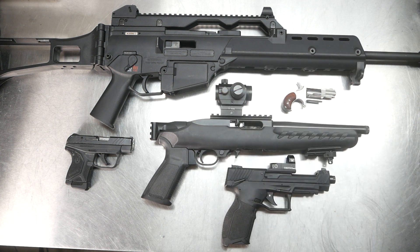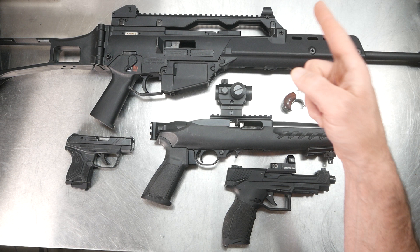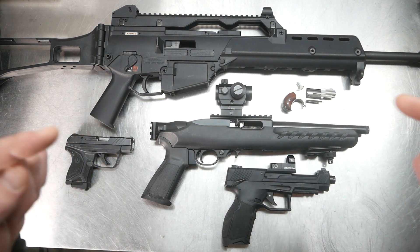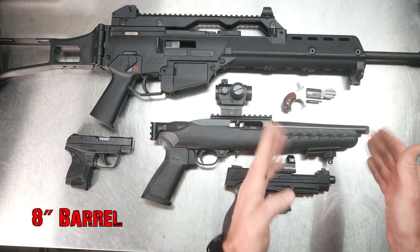That's got an 18-inch barrel. Of course, dumb me like always — I got out there and realized I did not have a magazine, didn't bring a magazine with me. So I had to load them by hand, but I was able to get done what I needed to, it just took a little bit longer. So that's an 18-inch barrel, then I have this Ruger Charger pistol that has a 10-inch barrel.